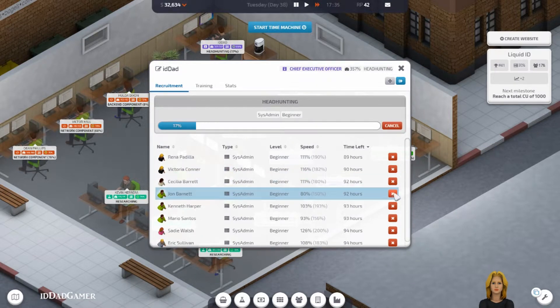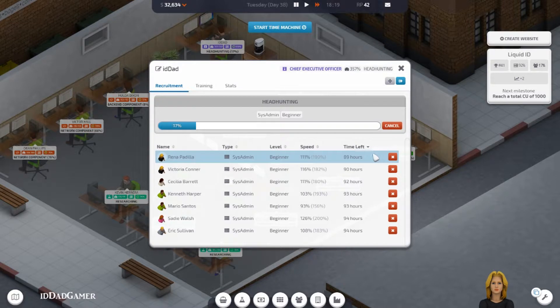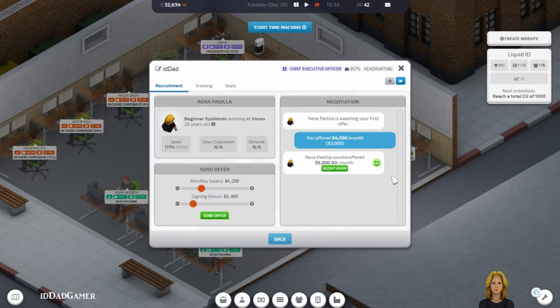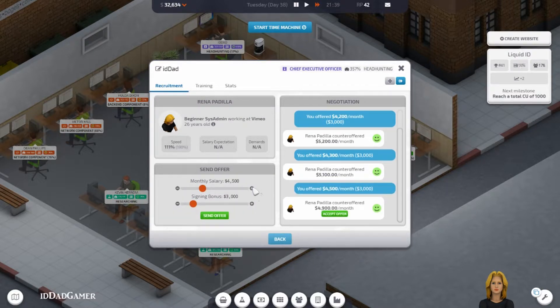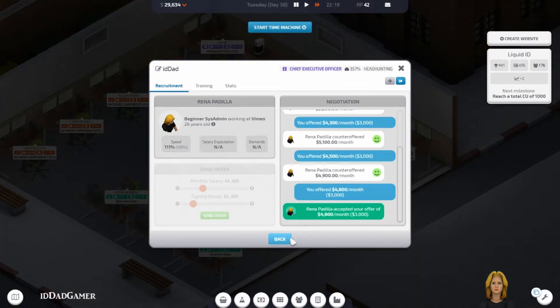Let's try — let's just go down the line. 42 at 3 grand. Let's offer a few more. 46 — you took it. She took it, thank you.